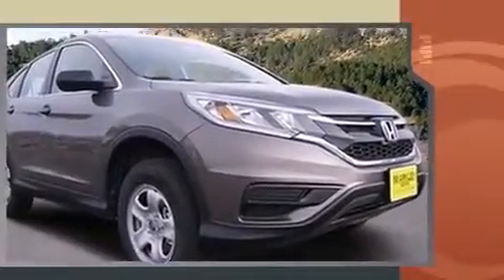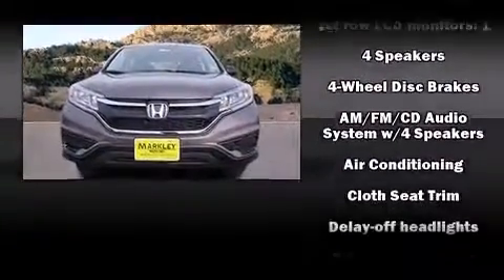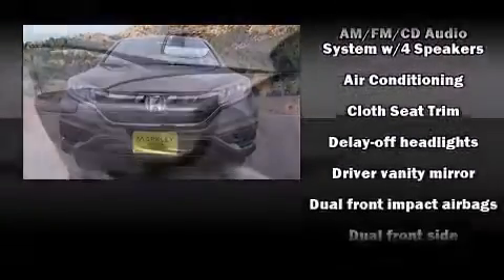Top features include cruise control, a trip computer, an outside temperature display, remote keyless entry, rear wipers, and a split-folding rear seat.